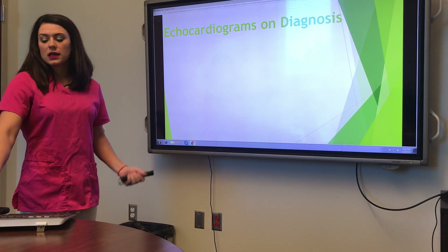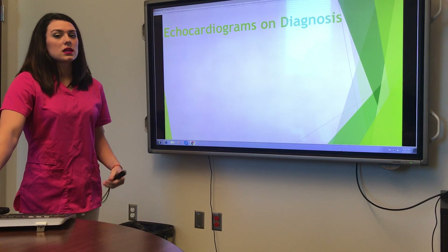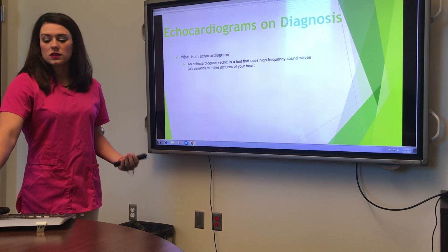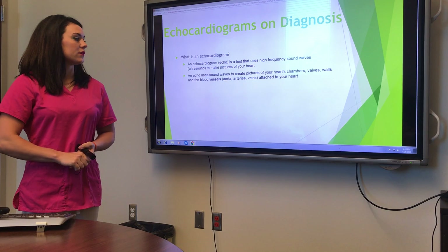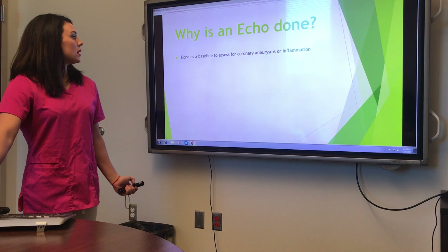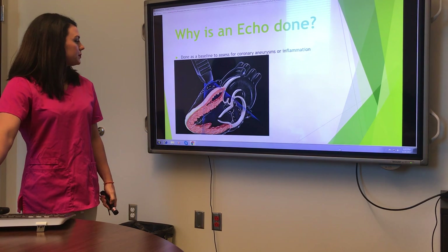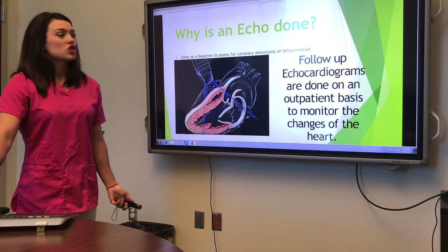Typically on kids, we do an echocardiogram on diagnosis to get a baseline view of the heart while they're sick, and keep doing echocardiograms afterwards to follow up. An echocardiogram is a test that uses sound waves to get views of your heart — it shows pictures of the heart chambers, valves, walls, and the blood vessels that attach to the heart. It's done as a baseline to assess for coronary aneurysms or inflammation of the heart. Follow-up echocardiograms are done on an outpatient basis to monitor if the heart is changing at all.